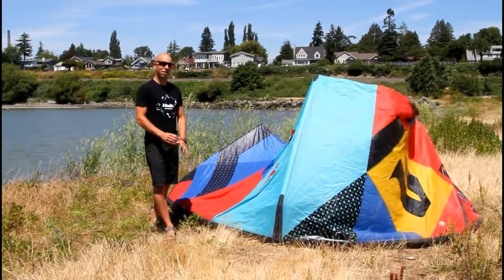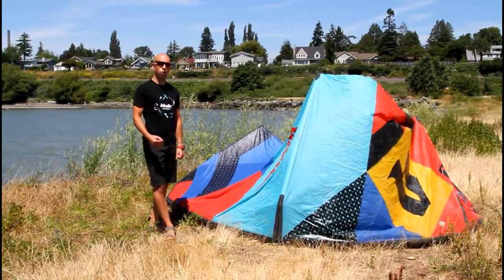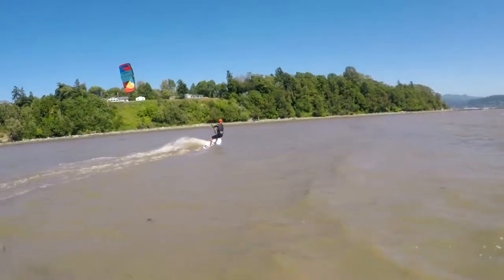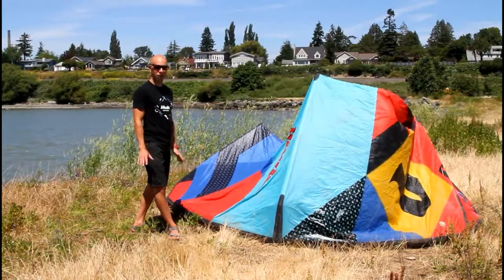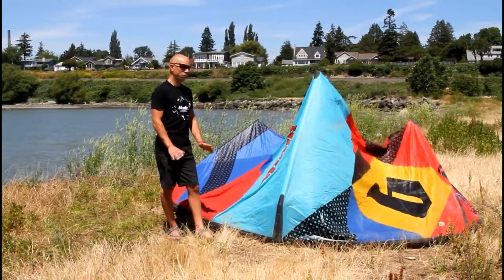It sits really far up in the window, so you're able to get upwind whether you're on a twin tip or a surfboard — ride the waves or do lots of jumps. It has a medium aspect ratio, and as far as bridle attachments, there are no adjustments on this bridle. The bridles are set the way they are; it's perfect just the way it is.